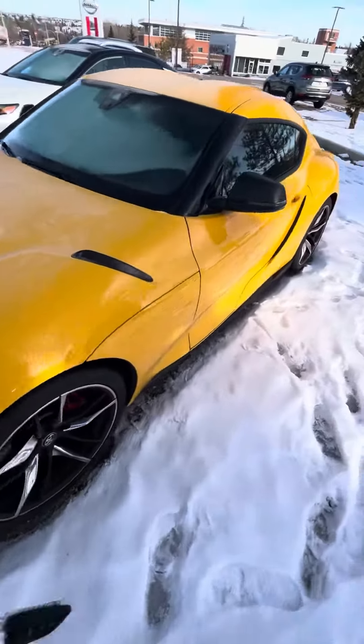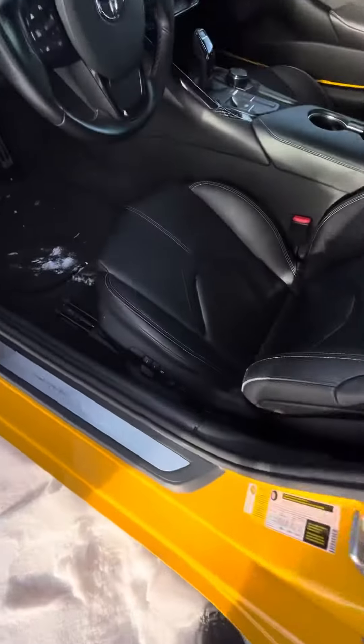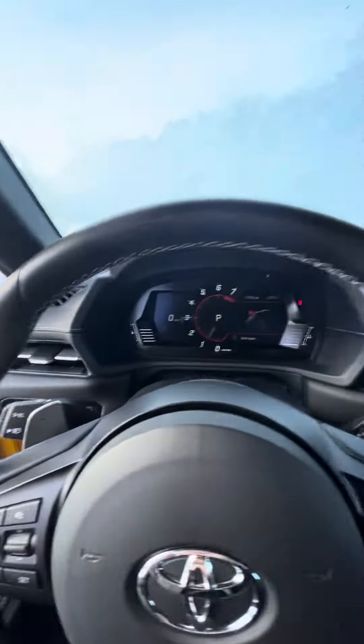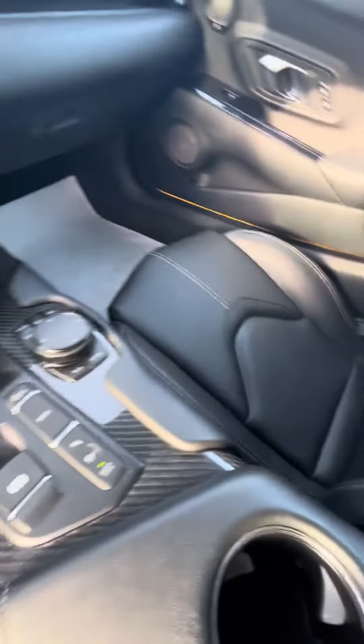Come rescue this thing from the snow. Intelligent key, leather, memory seats, JBL sound system. It's in really good shape. Carbon fiber interior trim. Let me know your thoughts.